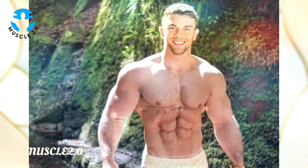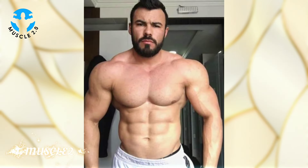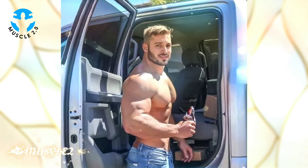Posing is an art, and our bodybuilder is a true artist. In this chapter we'll explore the thought and creativity that goes into each pose. It's not just about showcasing muscles — it's about crafting a visual masterpiece that tells a story.